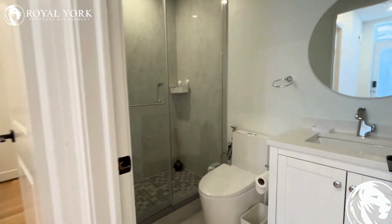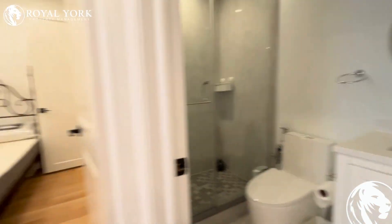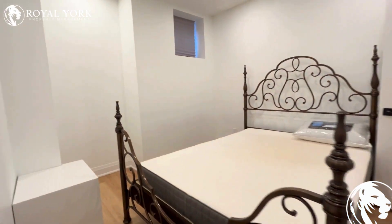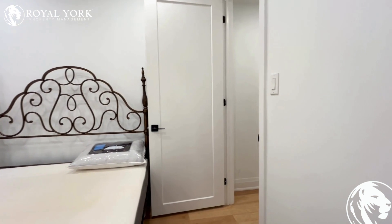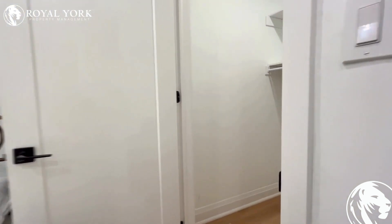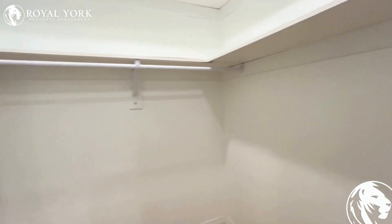This way is the bathroom, and then the bedroom right here. There is a queen size bed, but as you can see there's a lot of space even for a king size bed. It also has a walk-in closet.